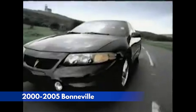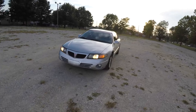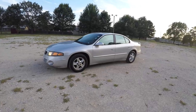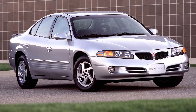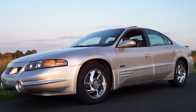At number 6, the 2000-2005 Bonneville attempted to recapture Pontiac's full-size glory days, starting around $18,000. A 3.8-liter V6 provided decent power, with a supercharged version offering a sportier option. While the muscular exterior design was initially praised, it became dated over time. The base V6 felt underwhelming for such a large car, and overall the Bonneville failed to compete with more refined and powerful rivals.